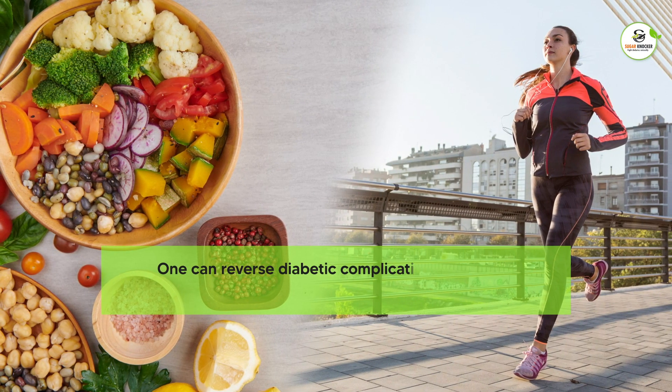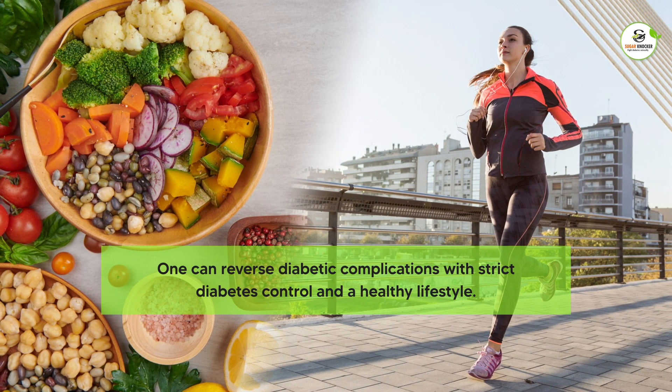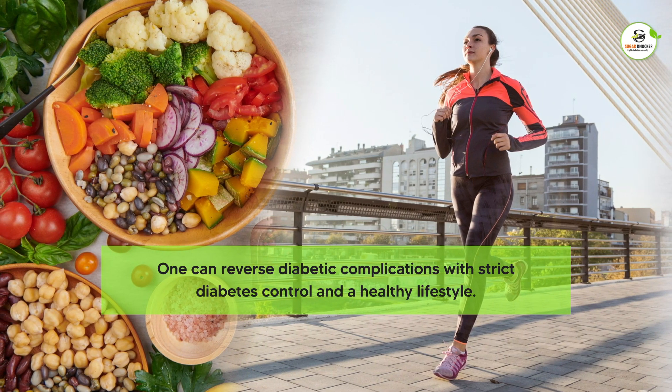One can reverse diabetic complications with strict diabetes control and a healthy lifestyle. If you have been diagnosed with diabetic retinopathy, you must add a few food items to your diet.